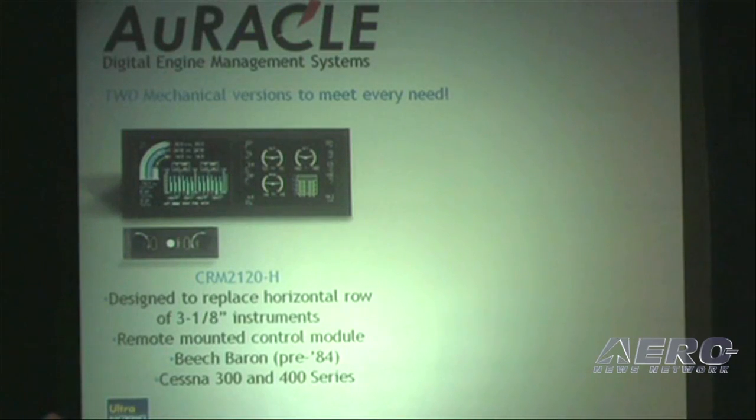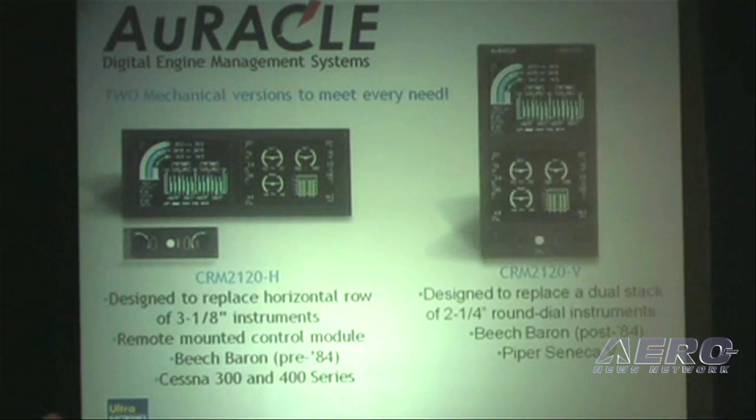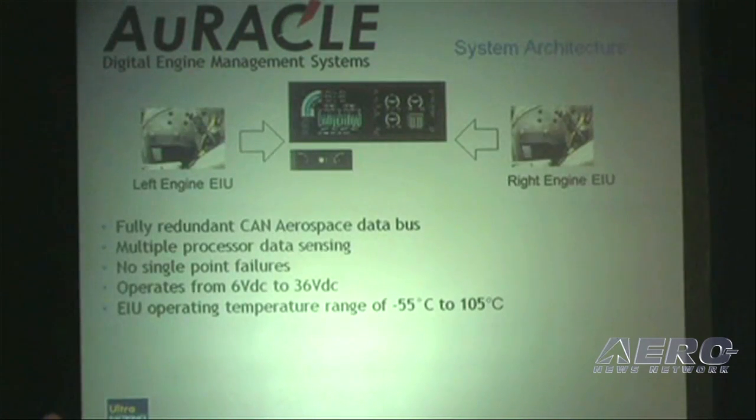This suits your Cessna aircraft and older model Beech Barons. The vertical version of the CRM2120 is designed to adequately replace a dual stack of two and one-quarter inch instruments, for your later model Barons and Piper Senecas.